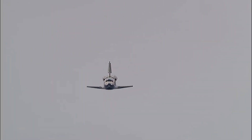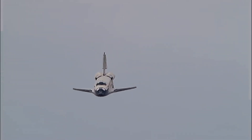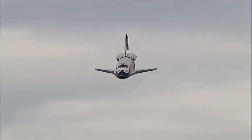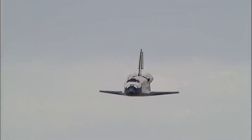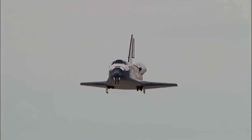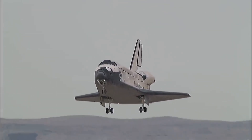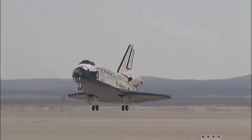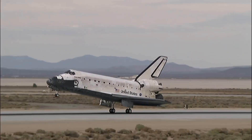Discovery right on the centerline. Moments from now, Rick Sterko will flare up Discovery's nose. Pilot Kevin Ford will deploy the landing gear. The pre-flare maneuver conducted. Landing gear down and locked. Main gear touchdown.